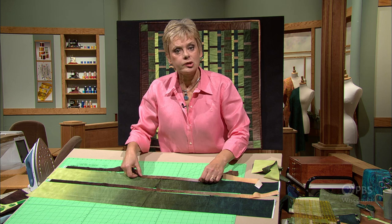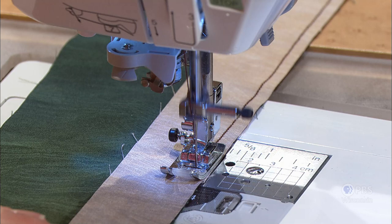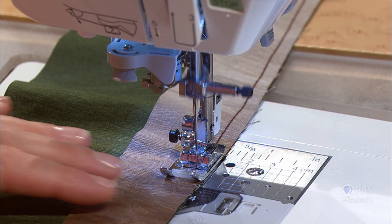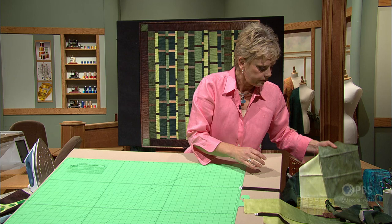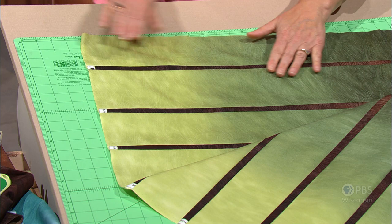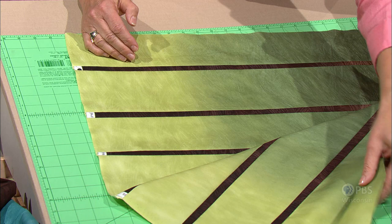Now you meet right sides together and set your machine for a 1/4-inch seam allowance. Here I'm sewing with just that special 1/4-inch seam allowance used for patchwork, using about a 2.0 to 2.5 stitch length — a relatively short stitch length, 15 to 18 stitches per inch. After you've sewn all 13 pieces together, here we have the pieces that have been sewn. As I unfold this end, you can see how interesting that looks — just a nice little gradation.